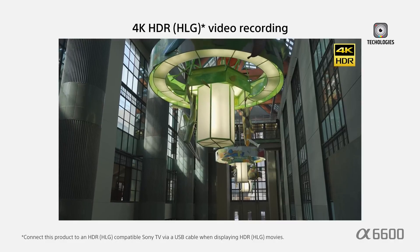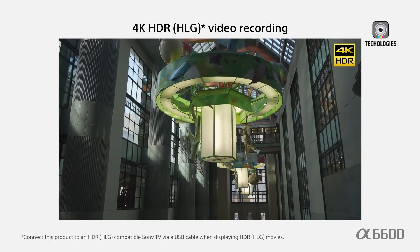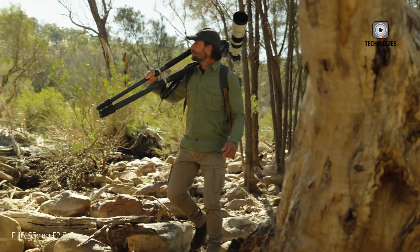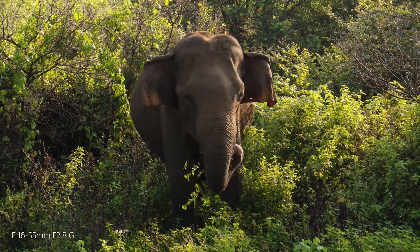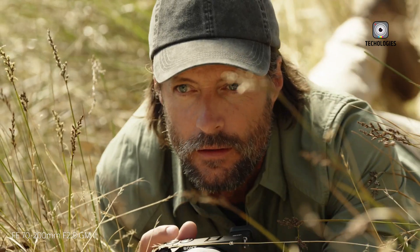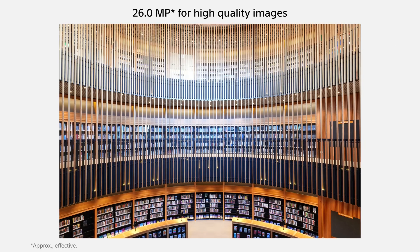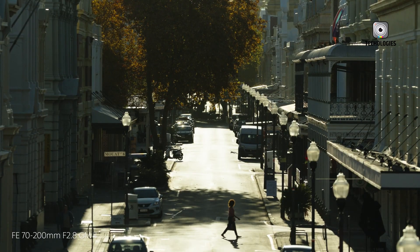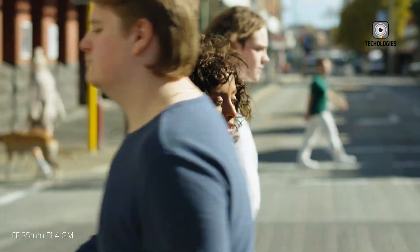Another rumored feature is an improved in-body image stabilization system, possibly offering up to 8 stops of shake reduction — a game-changer for handheld shooting, particularly in low-light conditions or when using telephoto lenses. The electronic viewfinder is expected to be a high-resolution 3.69 million dot panel, providing a bright and detailed view of the scene. Additionally, the A6900 might include a pixel-shift multi-shot function, which combines multiple images to create a single super-high-resolution photo, particularly useful for landscape and product photography.